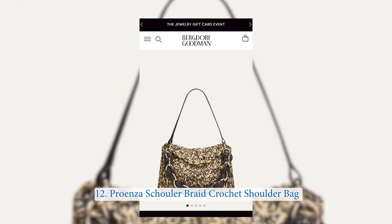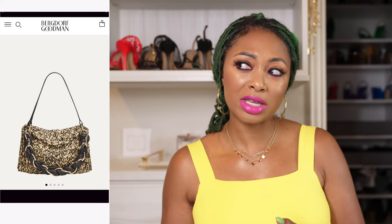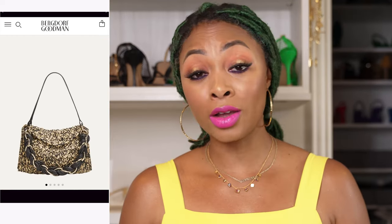The next one is from a brand I don't usually talk about — I just never liked anything from them until I found this one. This is from Proenza Schouler. It's the Braided Crochet Shoulder Bag. I love this one — I love everything about it. The actual bag is crocheted and mixed with raffia. The strap is braided. It has a leather chain strap and a fold-over flap closure. It's quite quiet if you don't know the brand. It's unique, so it's on the list.